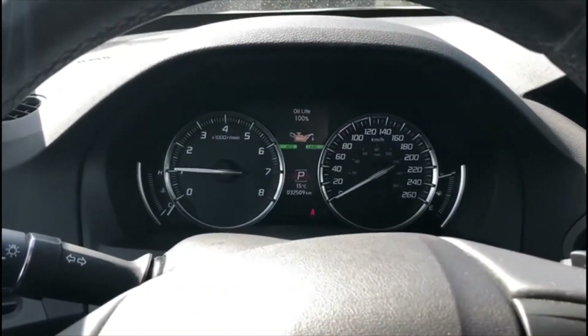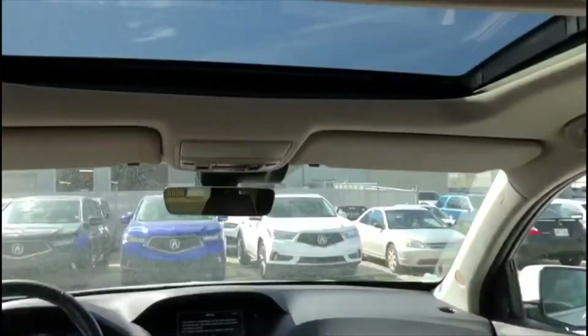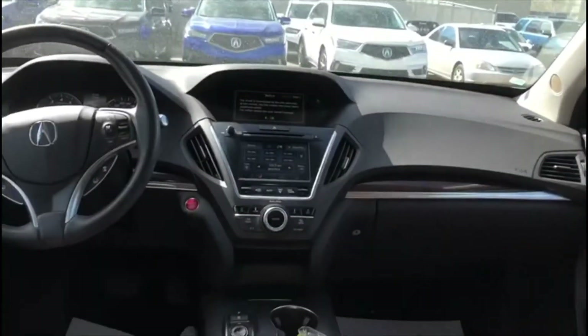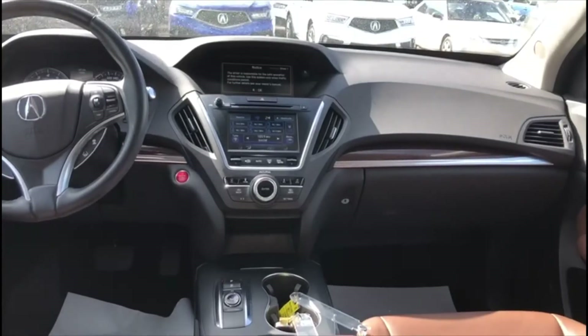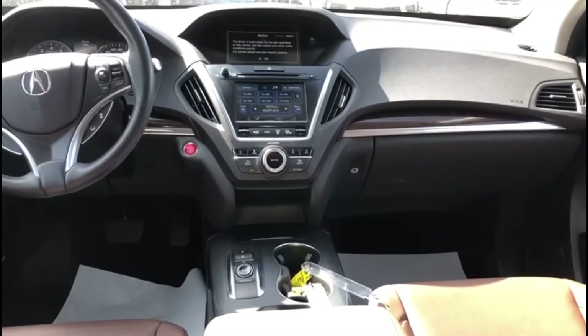You've only got 32,509 kilometers on this one, so super low kilometers as well. And then of course you do get your full size sunroof in this one. If you have any questions at all Sadru, please shoot me a text or give me a call on my cell phone at 639-571-0315. Thanks.